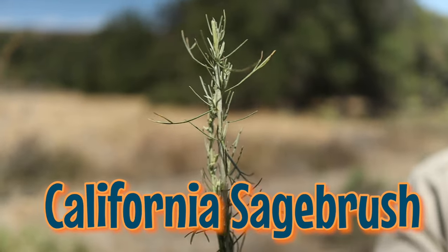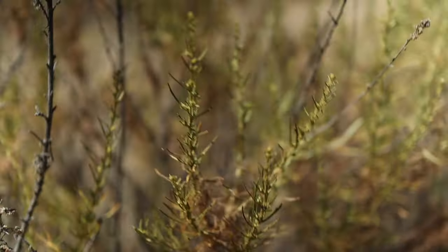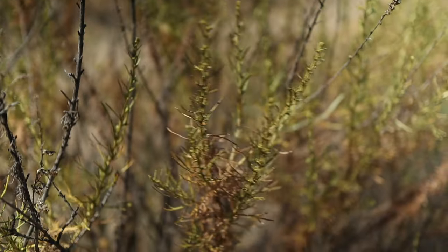Here's another plant that's worth sniffing. This is California sage, and it smells so good it's got the nickname Cowboy Cologne. Yee-haw!